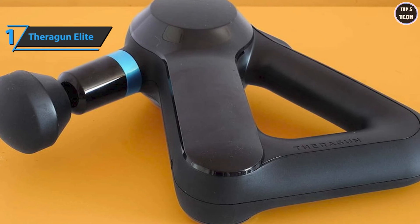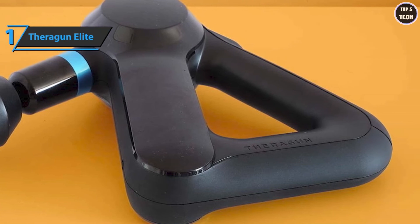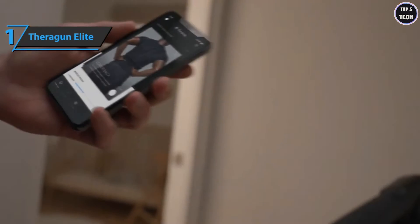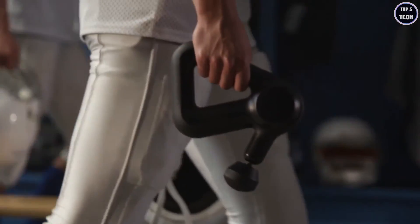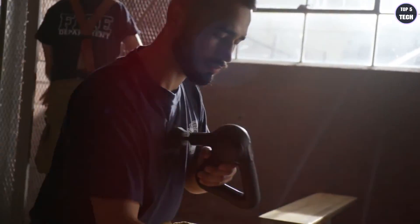Anyone who invests in sports will surely be won over by the Theragun Elite. The application is a real plus — thanks to the offered protocols, no need to think, just follow the instructions and stay focused on your sport. Ergonomic, it satisfies both women and men. The Theragun Elite comes in elegant black, measuring 11.26 by 10.51 by 4.8 inches and weighing just 2.2 pounds. You wanted the best, you got it. Thanks for watching — see you guys in the next video!